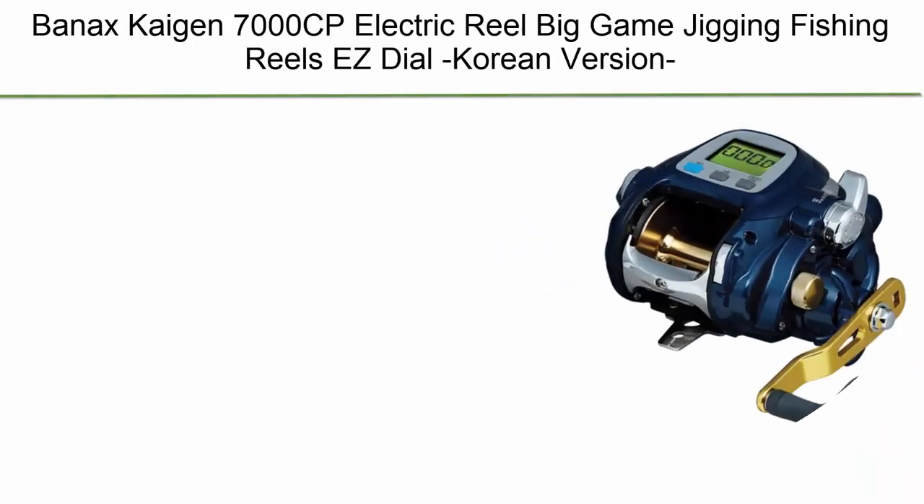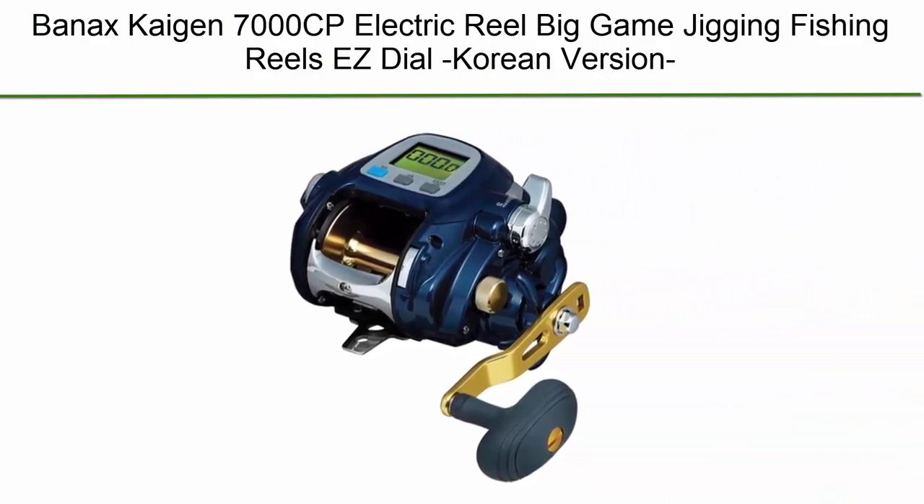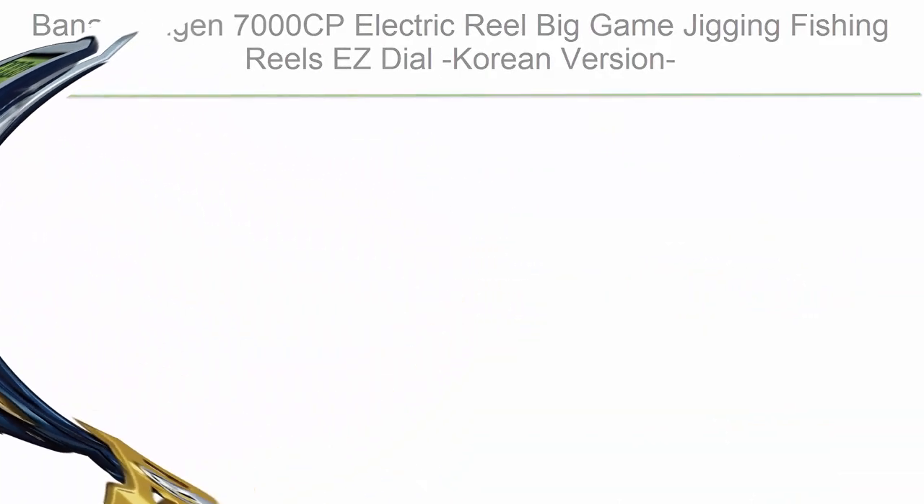Top 5: Banex Kaden 7000CP Electric Reel — Big Game Jigging Fishing Reels, Easy Dial, Korean Version.